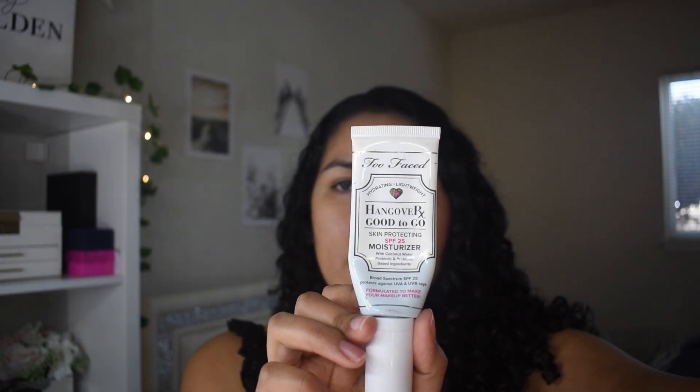The next step is to apply sunscreen on your skin. This is really important, especially when you know you're going to be going outside and getting some sun exposure. There are two sunscreens I've been loving: the first is the Hangover Good To Go Skin Protection, which is a moisturizer with SPF 25. The other is the Shiseido Ultimate Sun Protector Cream at SPF 50+, which I love especially when it's hotter outside. Today, since I'm not planning to go outside too much, I'll use the lighter one by Too Faced.